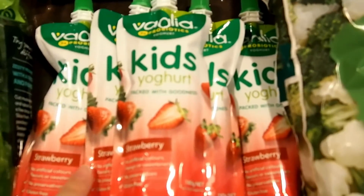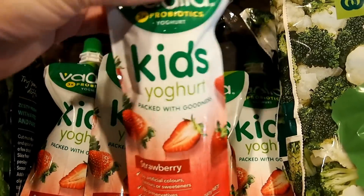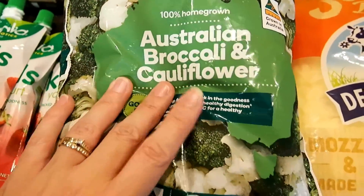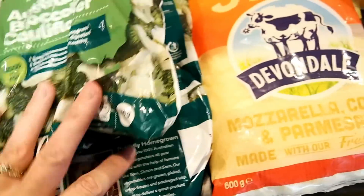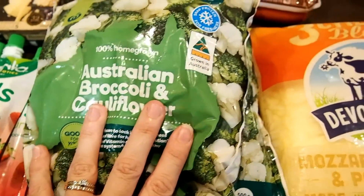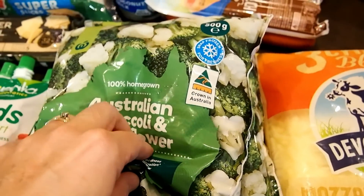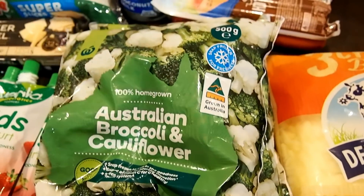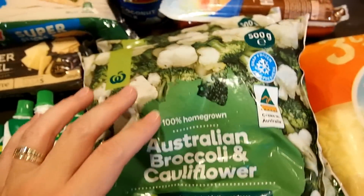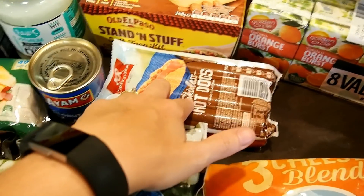I also got these Bulla yogurt packs — my youngest likes yogurt and takes these in his lunches. I got two bags; I usually add them to my lunches or throw them into my meat and broccoli bake, so I like having a few of these on hand.